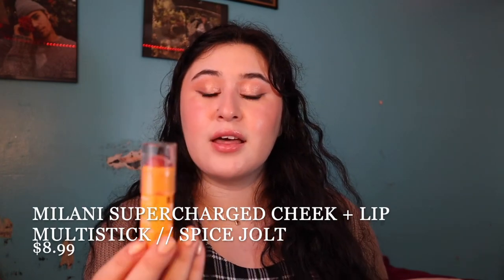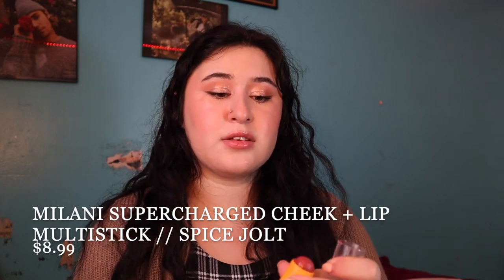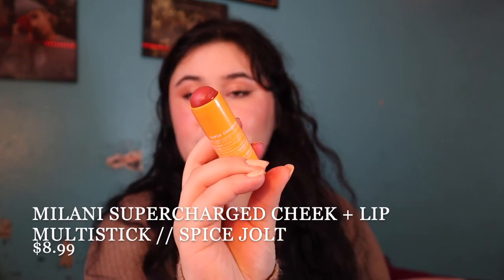Sticking with Milani, I'll pull out the Supercharged Cheek and Lip Multi Stick in the shade Spice Jolt. It is kind of like a true pumpkin spice shade. I'll apply it on my lips since it's a cheek and lipstick. The formula is really, really creamy. I prefer it as a lip color more than a cheek color because on the cheeks it does seem to fade away and you have to keep reapplying. But it's a really good option for a fall stick or multi-stick.